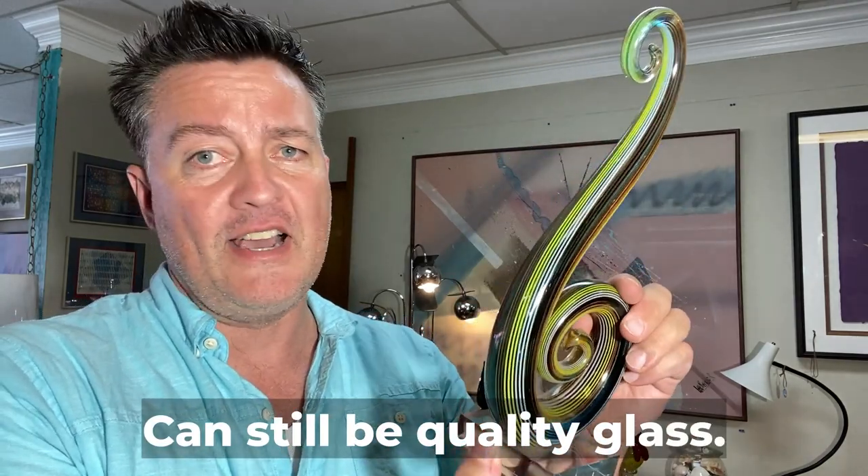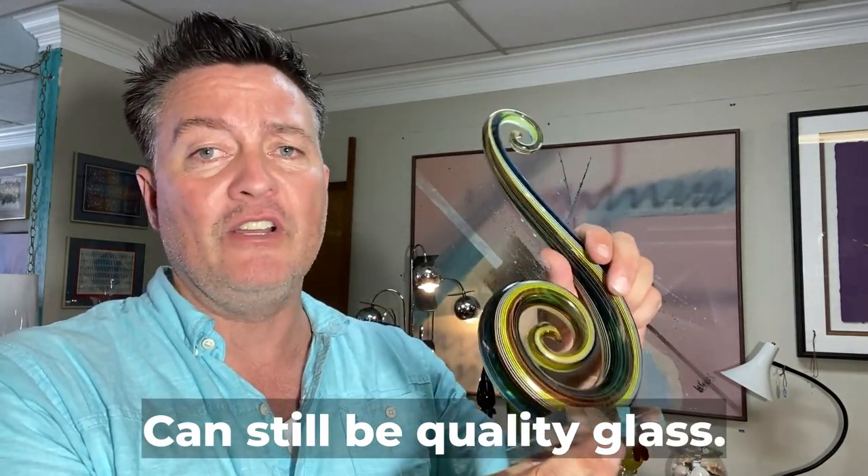This is another piece made in China, and this is another one you see all the time, tipping you off that it's not real. It's not actual Murano — it's made in China.